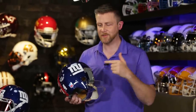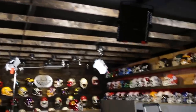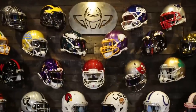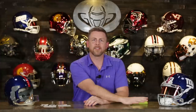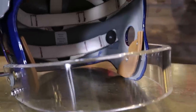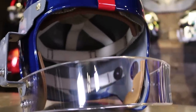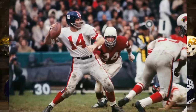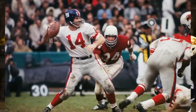1954 meets 2018 — we're taking this old-school helmet and bringing it into the 21st century. We're going all the way back to the 50s with this one. This is a 1954 helmet that we're going to be upgrading to bring it a little bit into the 21st century. This is going to be a Ya Tittle helmet — he just passed away last year at 90 years old.